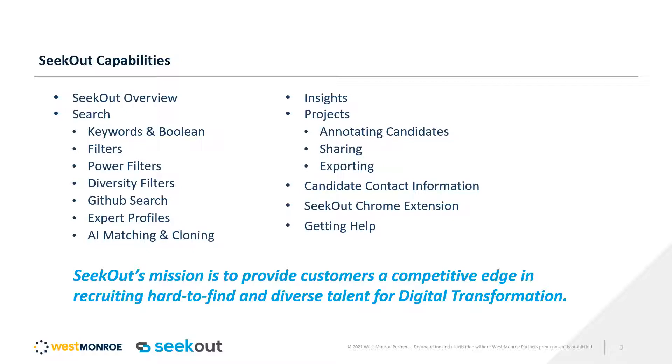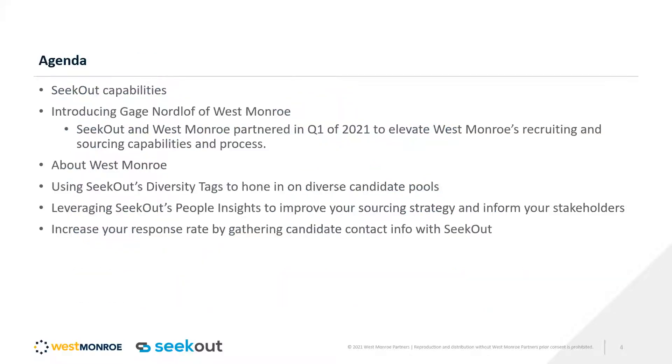SeekOut's mission is to provide customers a competitive edge in recruiting hard-to-find and diverse talent for digital transformation, and we do that through all of these different capabilities. Today, Gage is going to go through specific examples of how he used SeekOut. Our agenda includes going over West Monroe, giving a quick introduction into what they do, how Gage and other recruiters at West Monroe have used diversity tags to hone in on specific diverse candidate pools, leveraging people insights to inform stakeholders and improve sourcing strategy, and how to increase your response rate by gathering personal contact info with SeekOut.